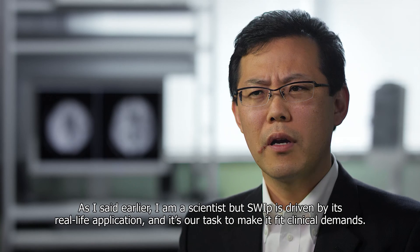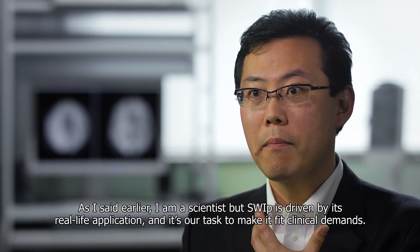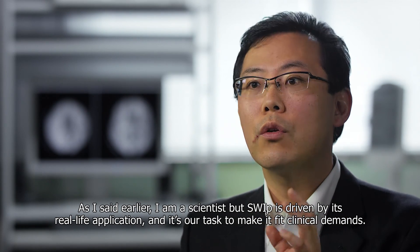As I said earlier, I am a scientist, but SWEEP is driven by real-life application and it's our task to make it fit clinical demands.